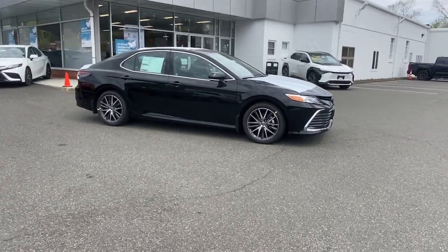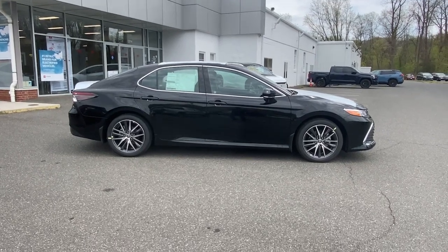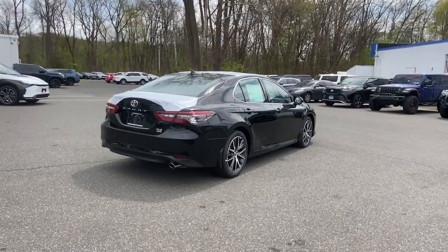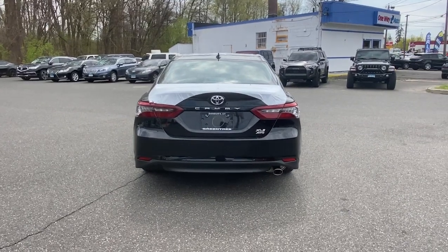Spring is in the air and now is the perfect time to trade in your vehicle at GreenTree Toyota. We want your trade and we'll pay over fair market value for it. Log on to GreenTreeToyota.com to find out more and see our entire inventory, including recently reduced prices on many of our used cars. That's GreenTreeToyota.com.